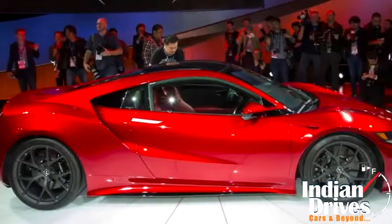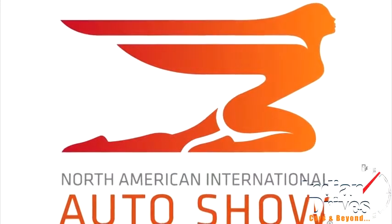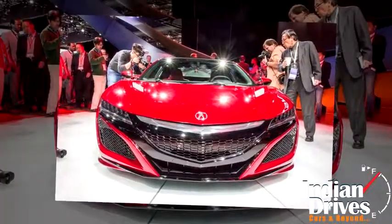In fact, everyone wanted to hear when the Acura NSX is going into production. And to our surprise, Detroit unveiled it with a hybrid drivetrain — it packs more than 550 horsepower.